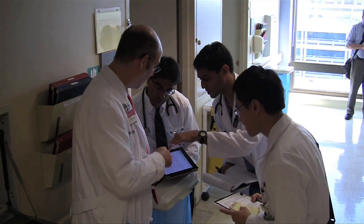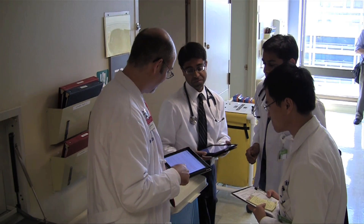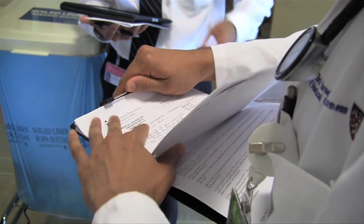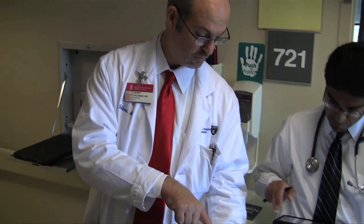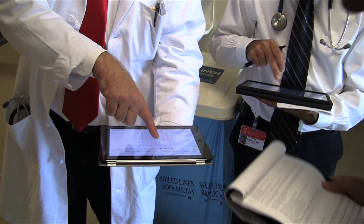Dr. Feldman invited Technology Review on hospital rounds with a group of fourth-year medical students to see how the iPad was affecting patient care. Dr. Feldman clearly had an advantage over his students. Their printouts were already a few minutes old, and only Dr. Feldman had the latest test results. His crit is normally in the 40s, mid-40s. So what happened here?